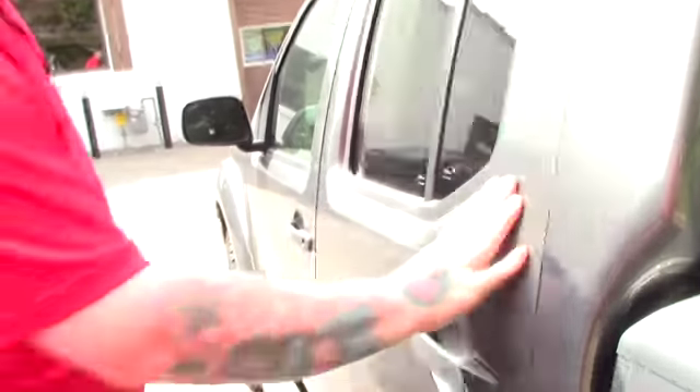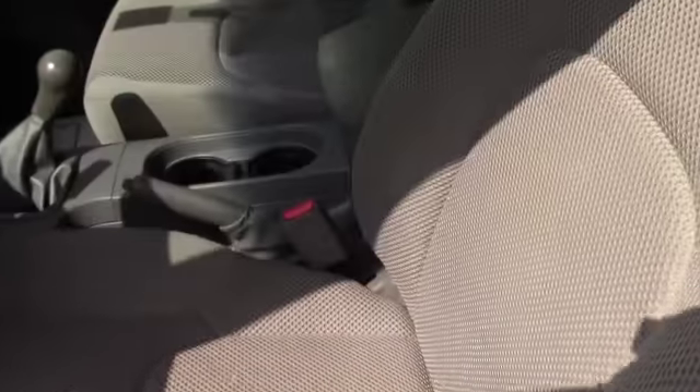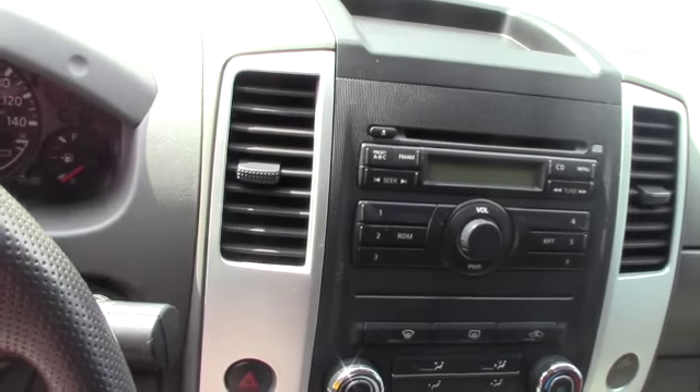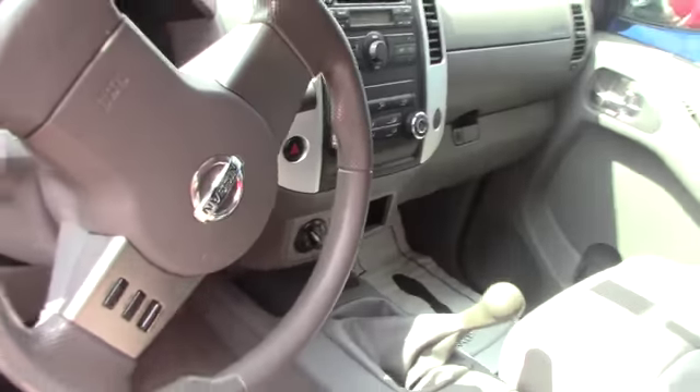There's plenty of space in the back for extra passengers. Up front you've got the same grey cloth interior, the standard AM/FM/CD player, all your easy-to-use climate controls, hands-free options on the steering wheel, and obviously this is the manual transmission model.